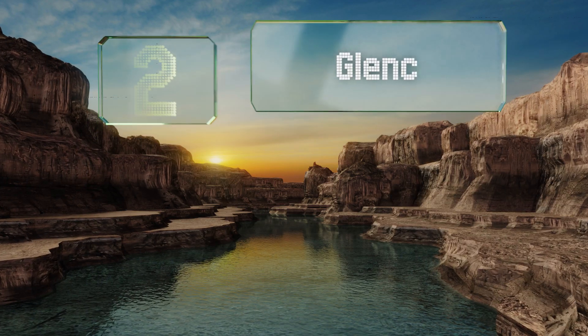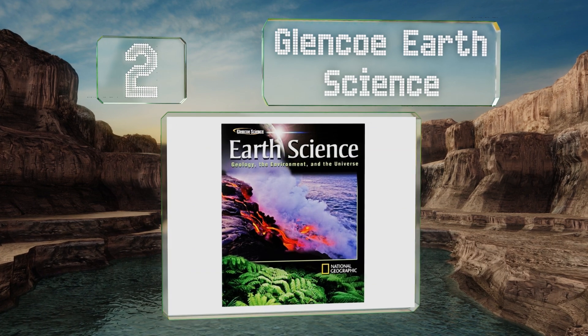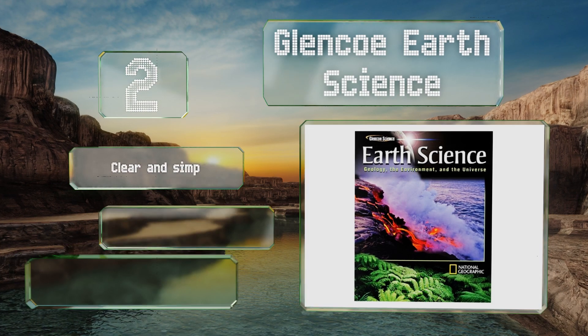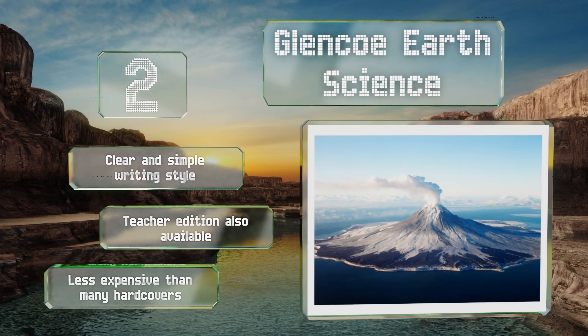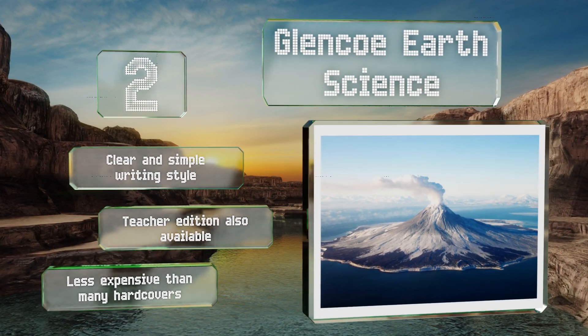At number two, featuring a stamp of approval from National Geographic, Glencoe Earth Science delivers a whopping 1,056 pages of information by a number of knowledgeable authors, acting as a perfect companion to high school and university coursework. It uses a clear and simple writing style, a teacher edition is also available, and it's less expensive than many hardcovers.